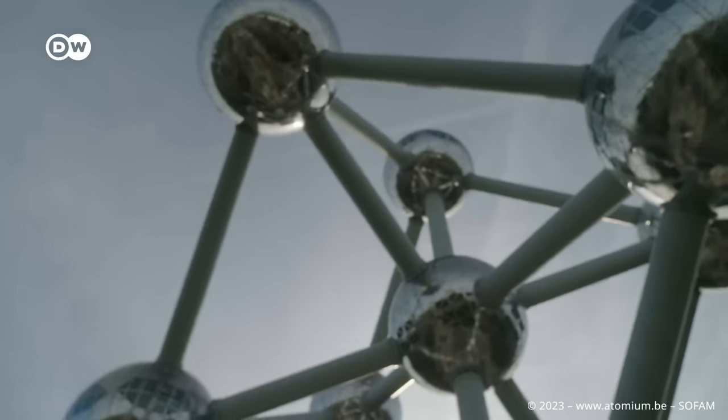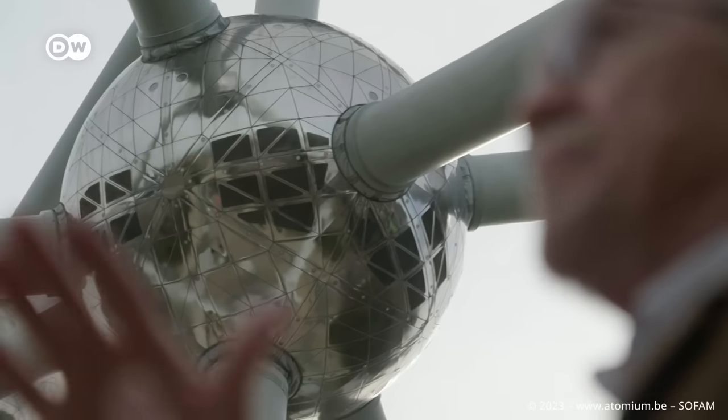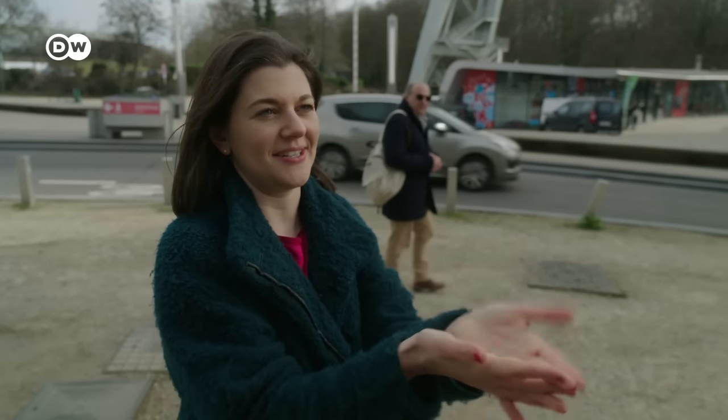To learn more about the secrets of the Atomium, I meet Dirk Ribri from Belgium. He's been a guide here for 15 years. When you see this, do you think this is an atom?